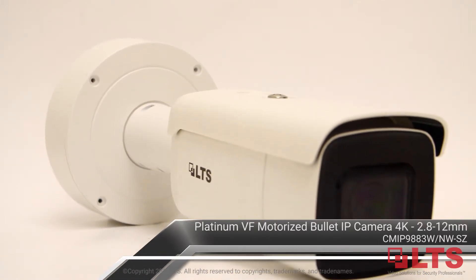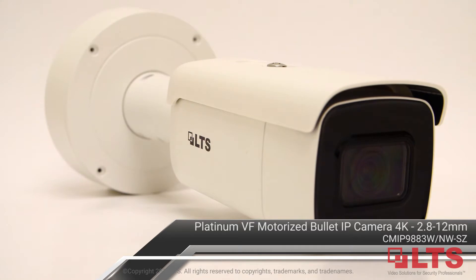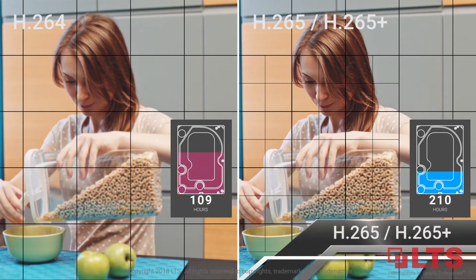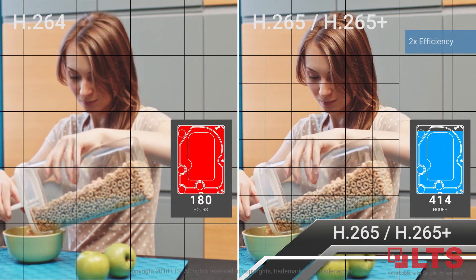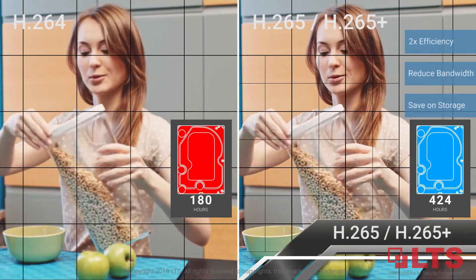Record forensic evidence with four times the detail of 1080p using the Platinum Varifocal Motorized Bullet Network IP Camera. H.265 and H.265 Plus provides twice the compression efficiency, cutting bandwidth usage and file size in half while maintaining stunning 4K image quality.